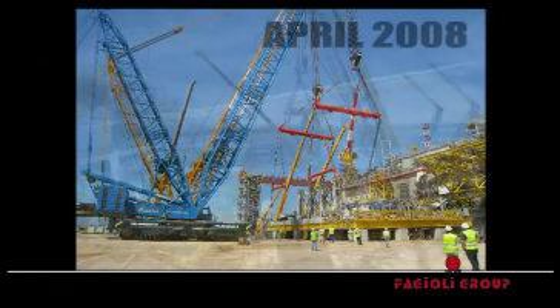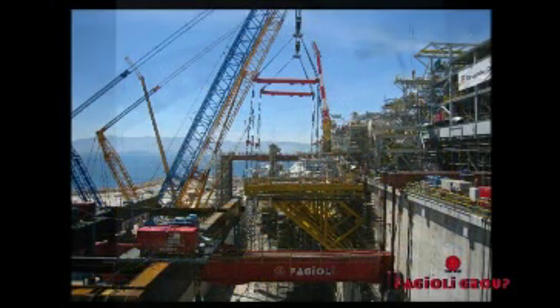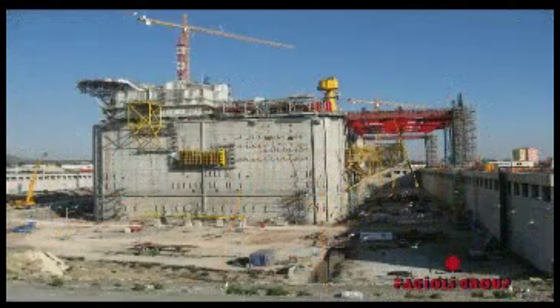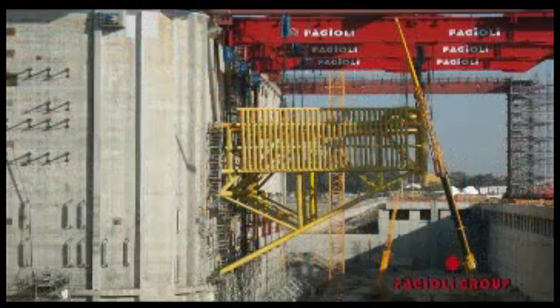April 2008, loading platform. We transported, lifted and installed more than 36,000 tons of modules and components, performing more than 600 heavy operations. All the operations have been completed by the end of August 2008.